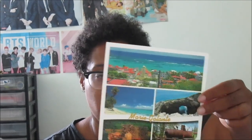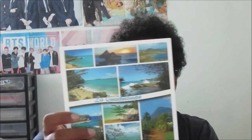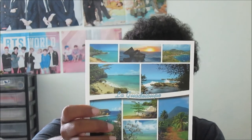This one is Marie-Galante - you can see Marie-Galante from the beach of Sainte-Anne. And you have a multi-view of landscapes and beaches of Guadeloupe.